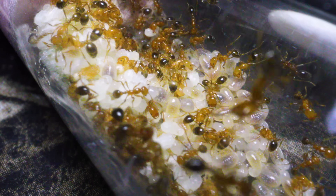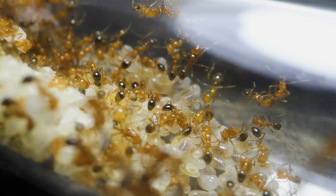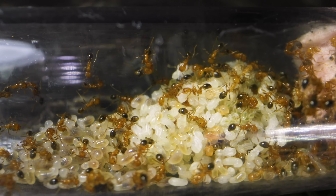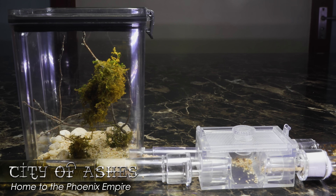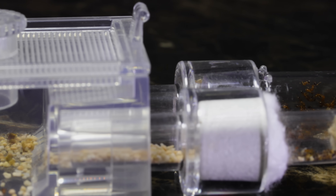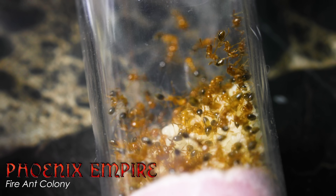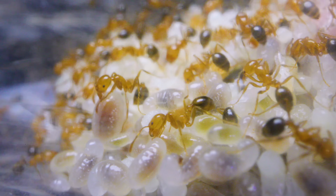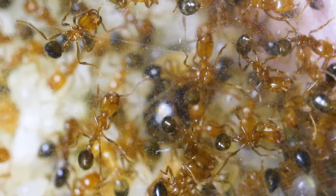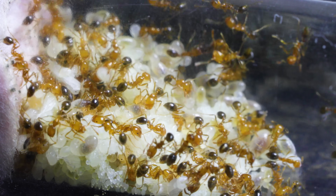Oh no! My pet fire ant colony is in danger, but I won't panic now as this can be fixed. I woke up this week to a rather shocking discovery when peeking into the City of Ashes, metropolis home of our beloved and expanding fire ant colony named the Phoenix Empire. Everything seemed normal — the workers were all active, the brood pile massive as ever, and Queen Ember Empress tucked snugly in her bed of ant babies. But just when I figured all was well, I saw this.